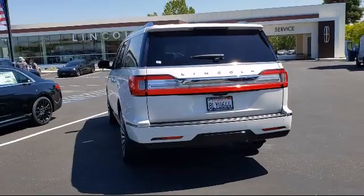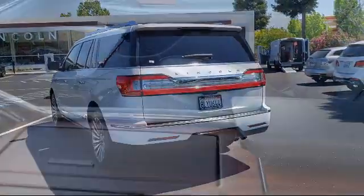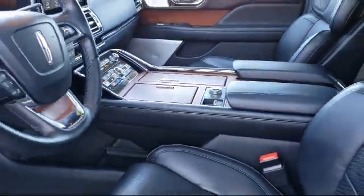Alloy wheels, keyless entry, rear spoiler, and has less than 25,000 miles on the odometer.